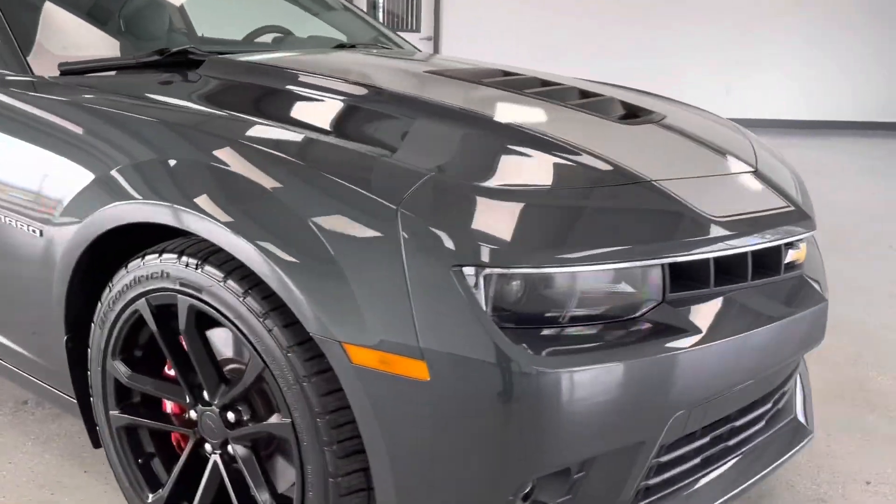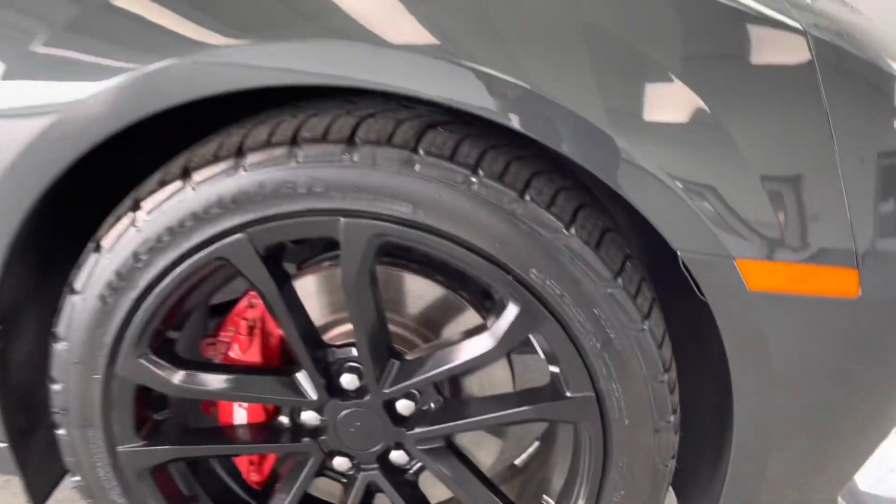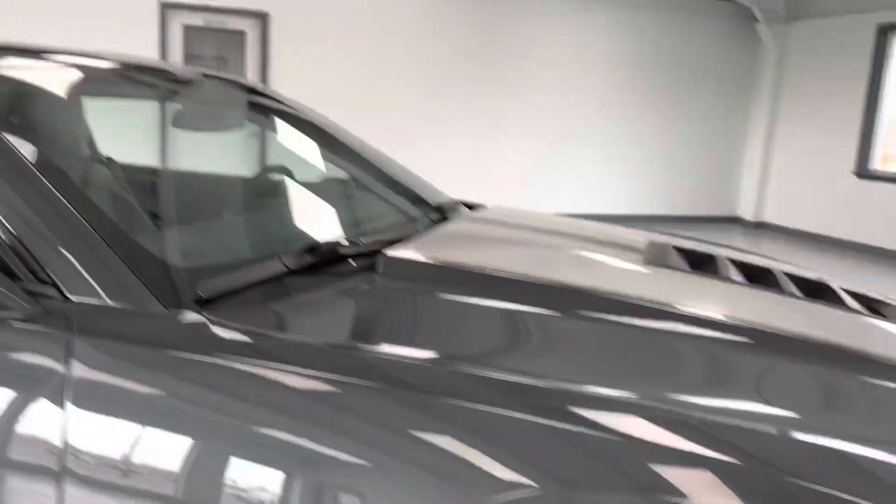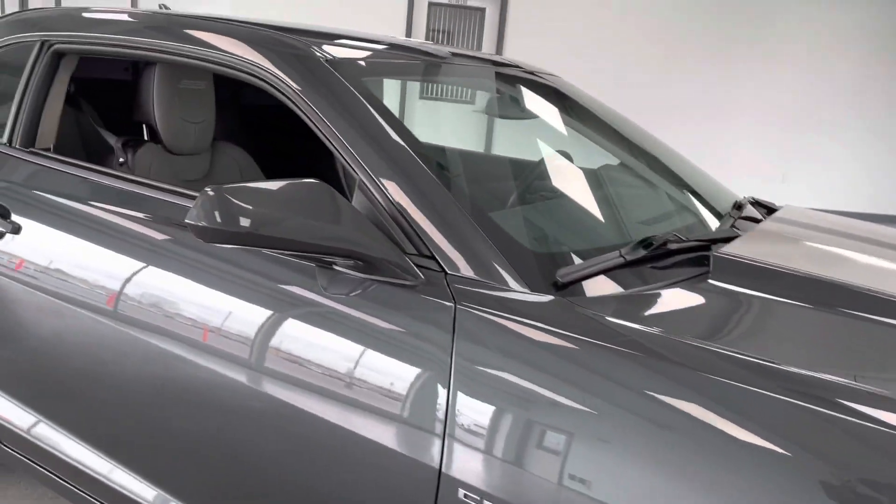Let's take a look at the wheels and tires. You have a nice alloy wheel here with a nice black package. High performance brakes, and tires are like new all the way around — I believe it's 10.30 seconds.